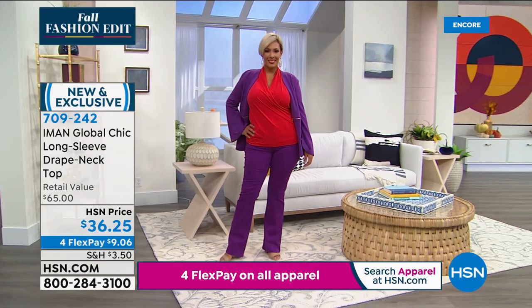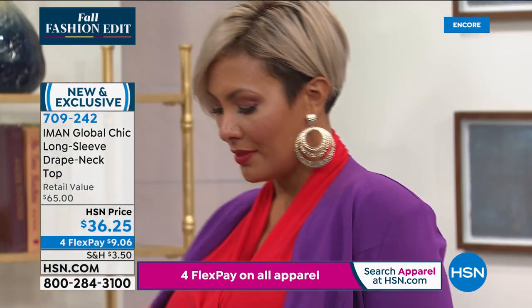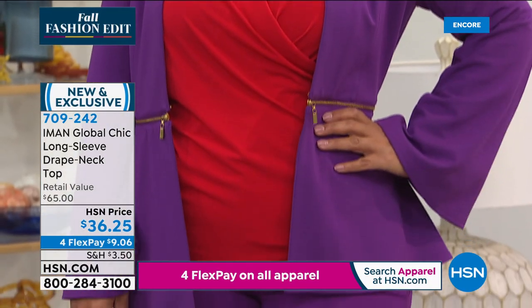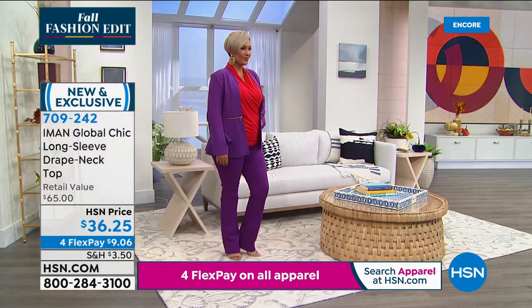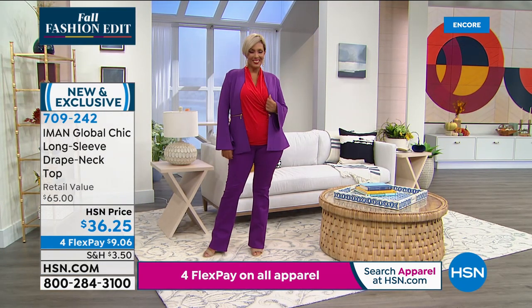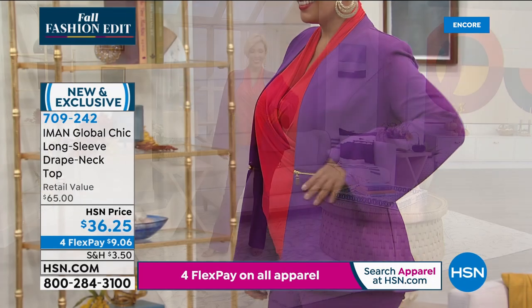I love the color blocking of how Yaz is wearing it: purple bottom, purple jacket, and a red top. Couldn't be more beautiful or more global chic. You know how I love a pop of color. $9 and six cents gets this top home. We've got a lot more we want to get to this evening.